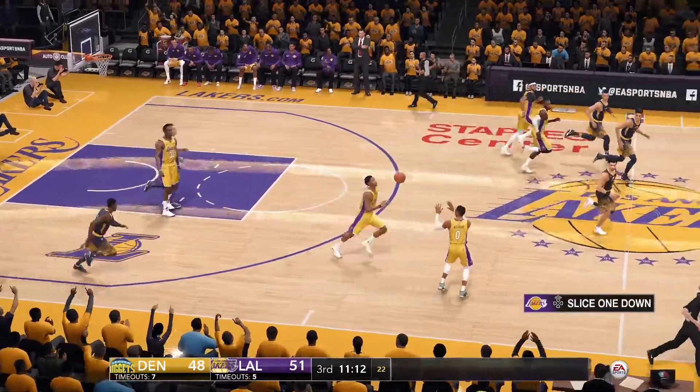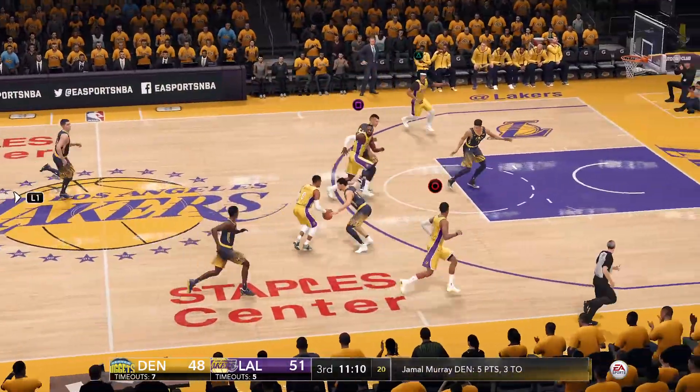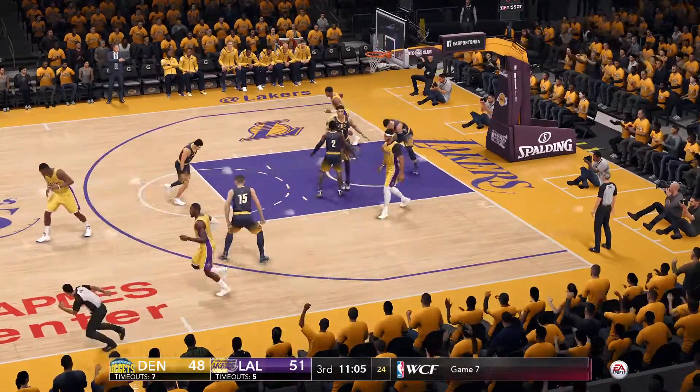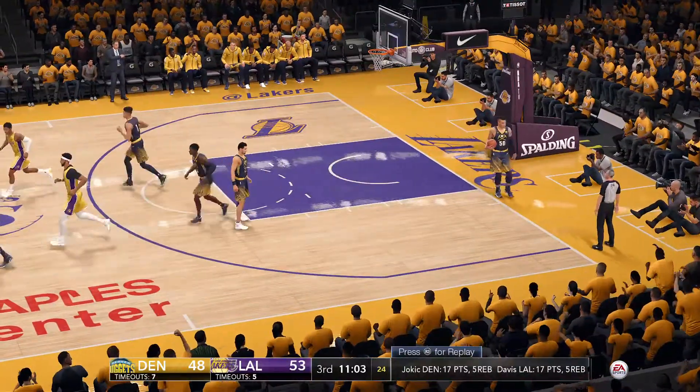Pass telegraphed, stolen by Howard. Ball comes loose. Dangerous pass, almost a steal. Puts it up. Nice touch from Anthony Davis.